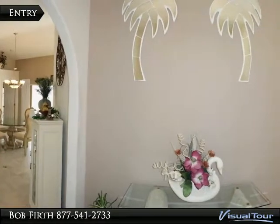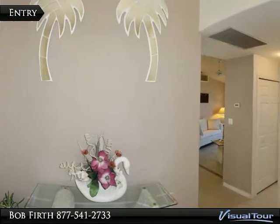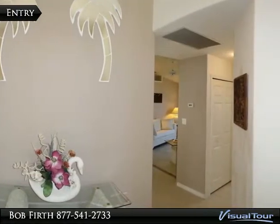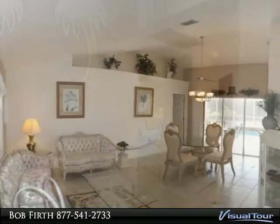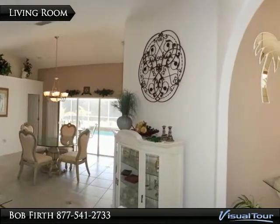The split entry has a living room on one side and the family room entry on the other. The home has beautiful tile floors throughout. The living room is very spacious with high vaulted ceilings and plant shelves.